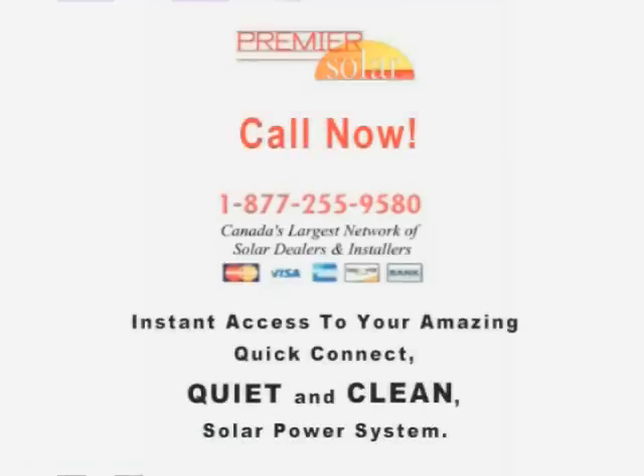Call now: 1-877-255-9580. Canada's largest network of solar dealers and installers. For instant access to your new solar system, call or contact PremierSolarInc.com.